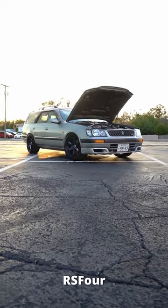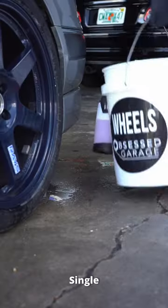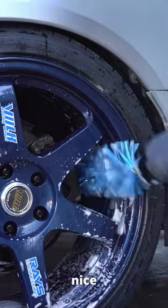This is a Nissan Stagea RS4. It's essentially a Skyline GTR wagon, has an RB25, single turbo with all-wheel drive. It was recently imported into the US here in Florida and we're going to get it nice and cleaned up.